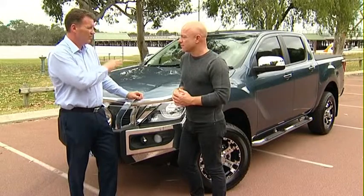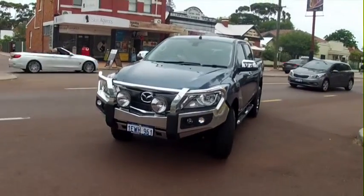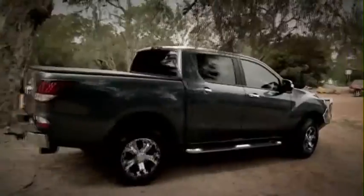And fuel consumption? The economy — and bearing in mind this thing weighs just over two tonne — fuel consumption on this in an automatic is 9.2 litres per 100. It's a little bit less for the manual. If you're going to be towing 3.5 tonne, you want to have at least two tonne to counteract the balance. You need a heavy vehicle to tow heavy loads.